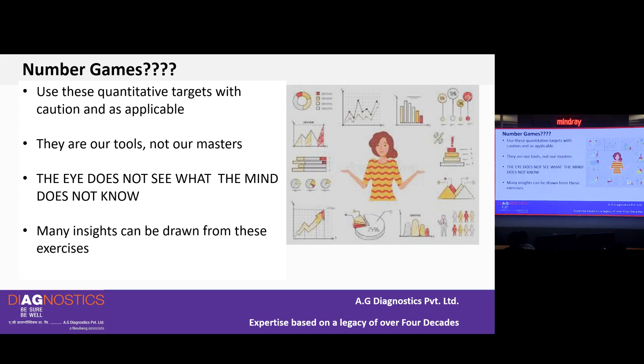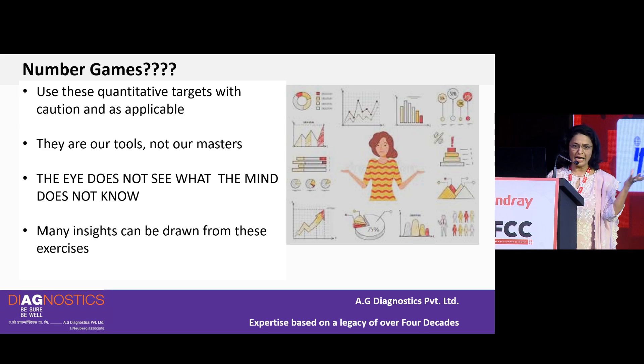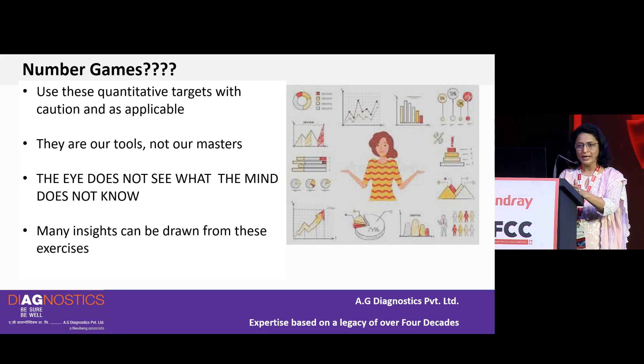However, over the last 20 years the journey has started making us feel more like statisticians or mathematicians rather than doctors. I would suggest using these quantitative targets with caution and as applicable — they are our tools and not our masters. That said, the eye does not see what the mind does not know, and many insights can be drawn from these exercises.